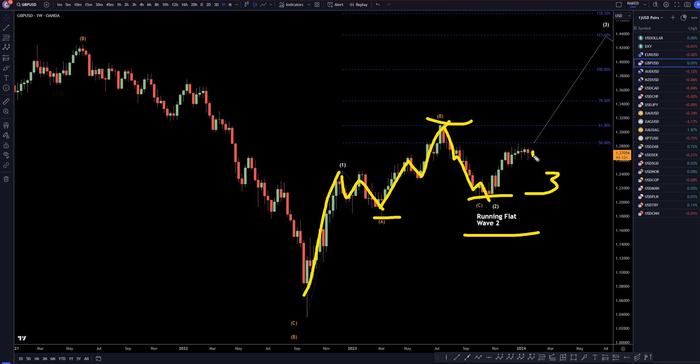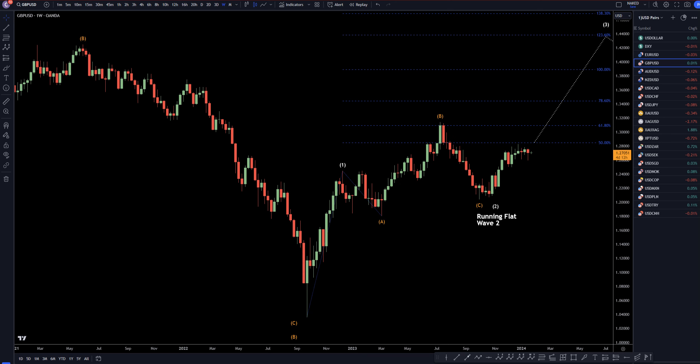I think this is very clearly a running flat wave two, and I think we're already in a wave three. On these higher time frames, it is going to continue with higher highs, higher lows, eventually making that wave three, four, and five, just like I was showing on the monthly time frame.